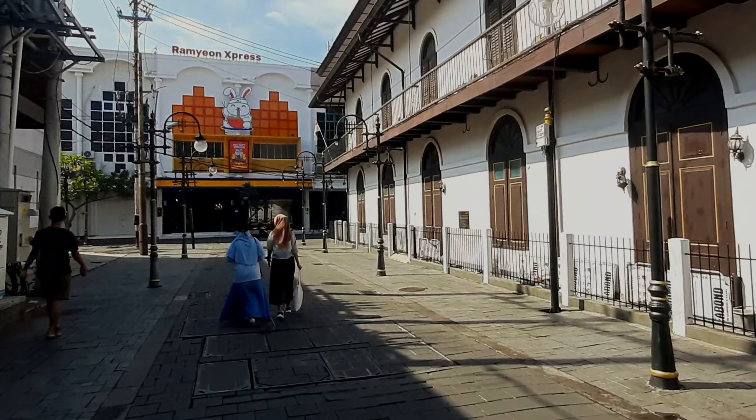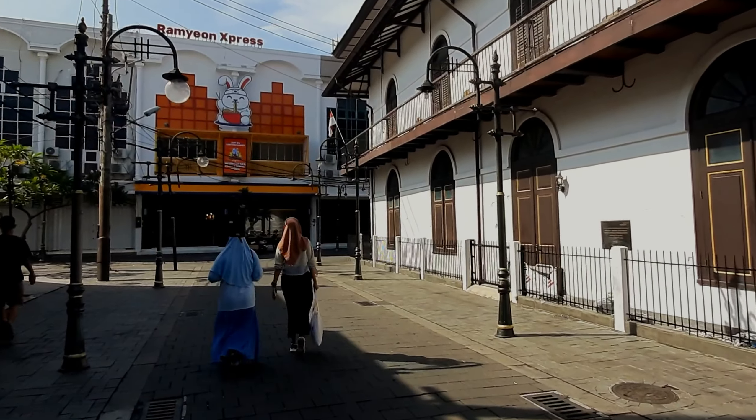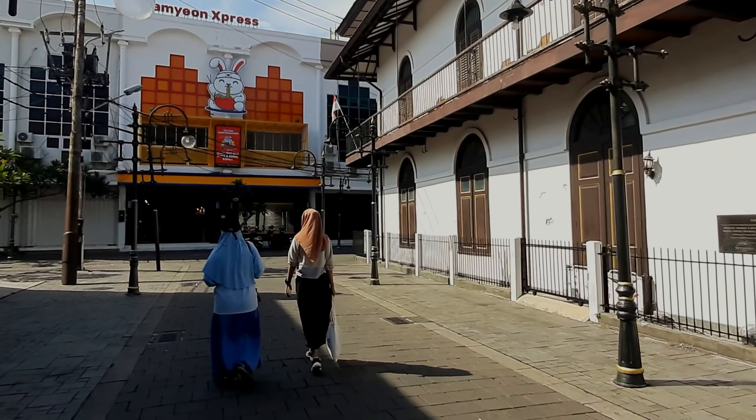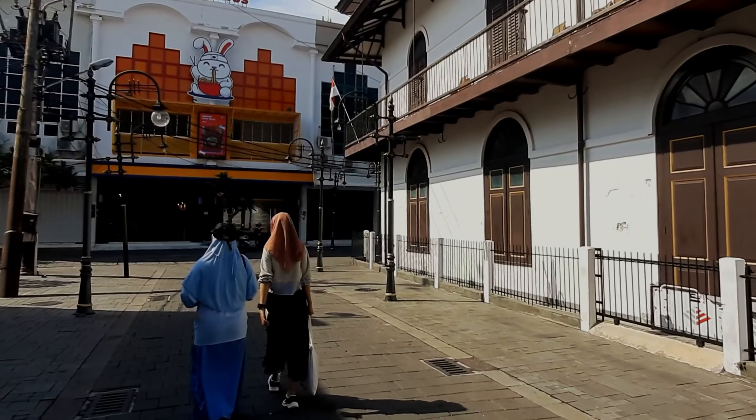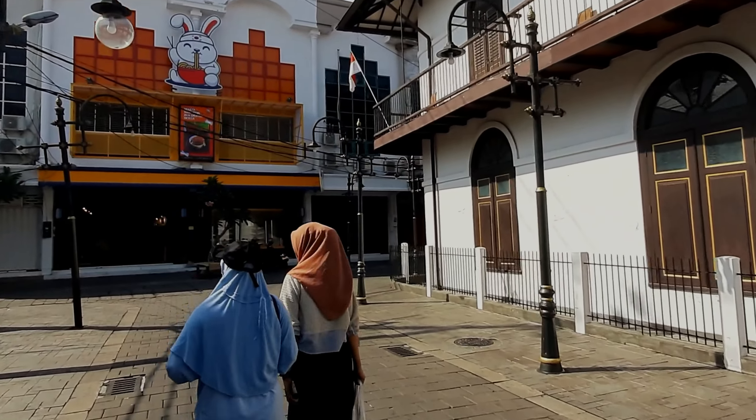Bangunannya lumayan gede. Ada kelinci lagi makan mie Ramion. Di kanan kiri juga ada lampu penerangan jalan yang desainnya klasik, menghadirkan nuansa-nuansa zaman penjajahan Belanda dulu.